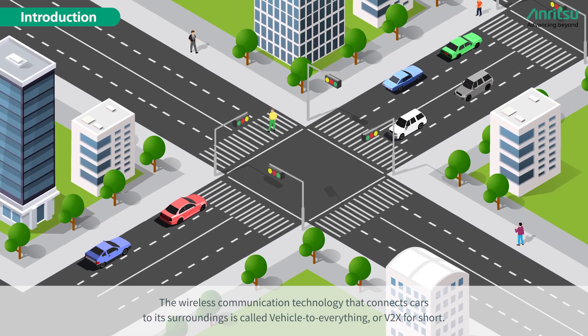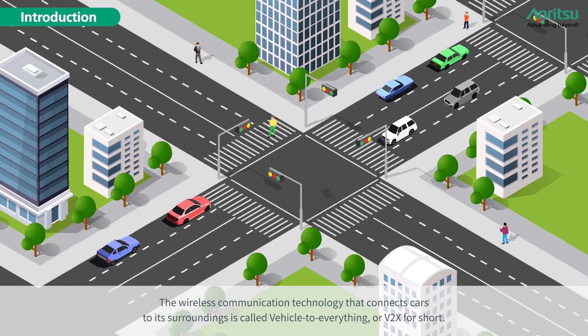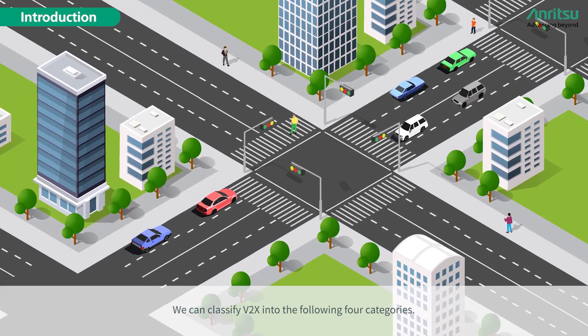The wireless communication technology that connects cars to their surroundings is called Vehicle-to-Everything, or V2X for short. We can classify V2X into the following four categories.